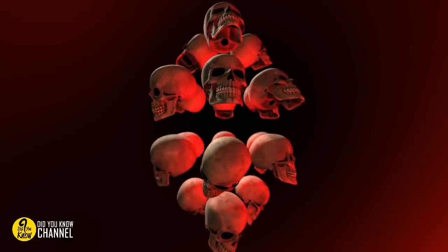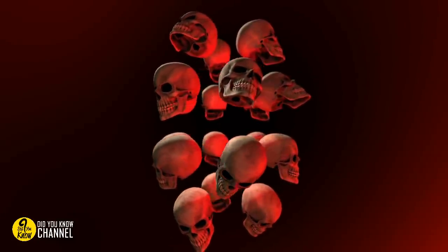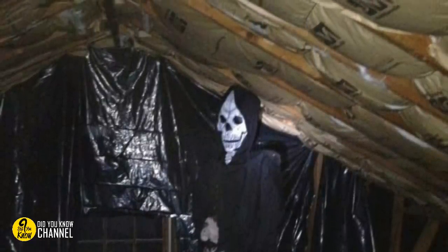3. The last thing you want to encounter in life is the Grim Reaper. Unfortunately, it's inevitable — none of us are making it out of here alive, after all — but it doesn't mean that we're any less frightened to find him in our attic. It even looks like it's about to move. Eek!